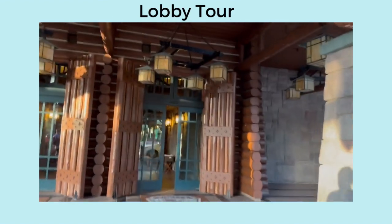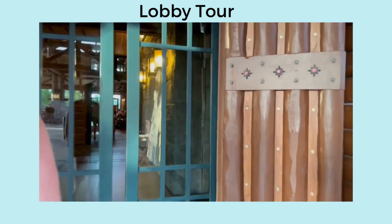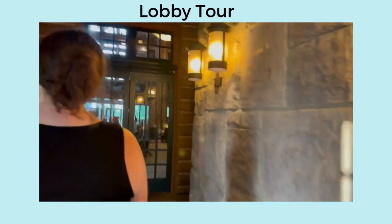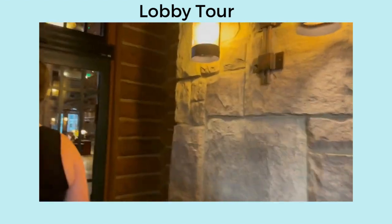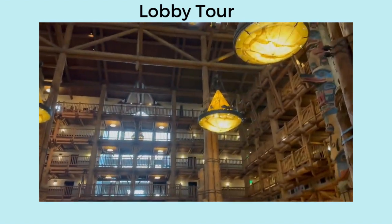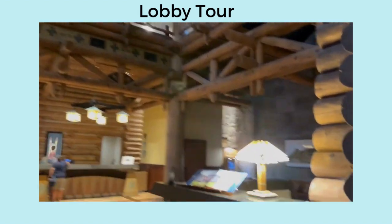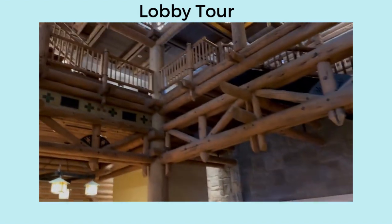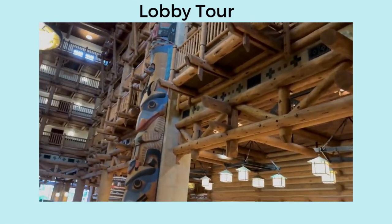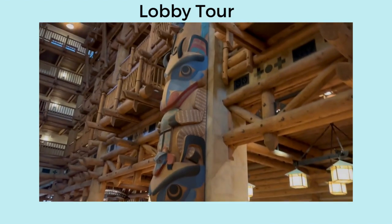We're doing the drive. Side note, it smells really good in here. Yes, it does smell really good.